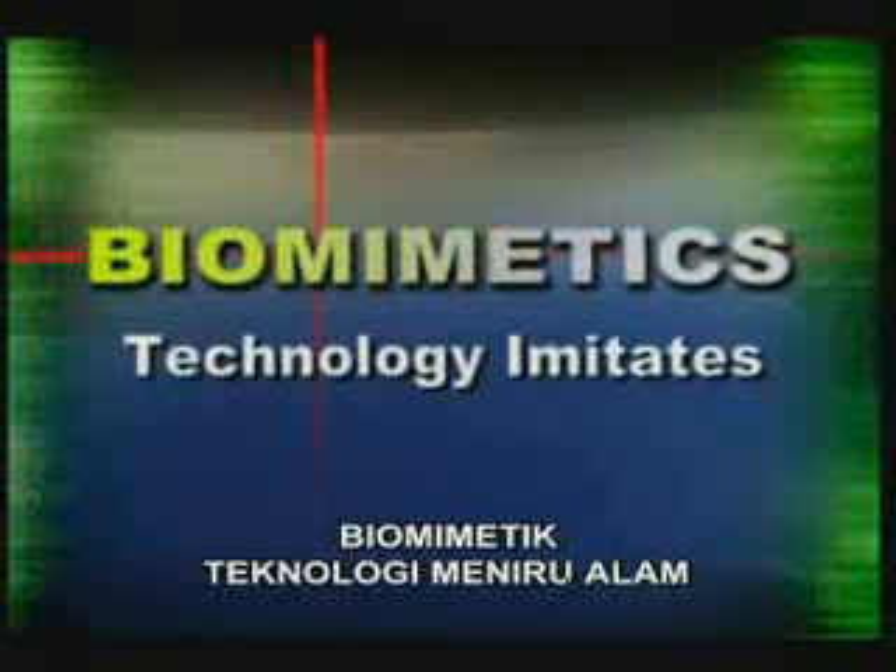Information in nature is currently being used in a great many fields, from construction to the health sector. And this information has resulted in the emergence of a new branch of science: biomimetics.